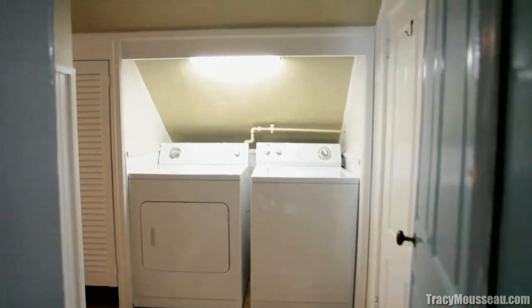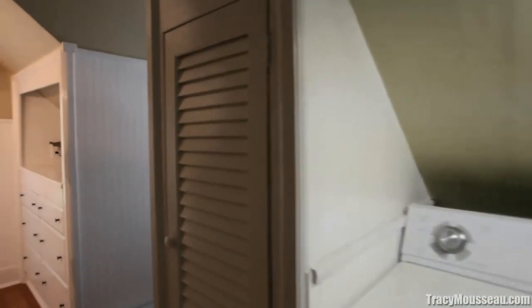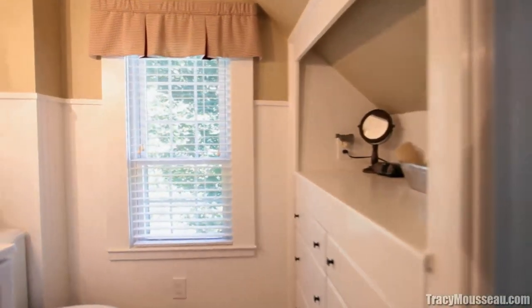The large upstairs full bathroom was recently totally remodeled and has great storage, and it's also home to a full-sized washer and dryer.